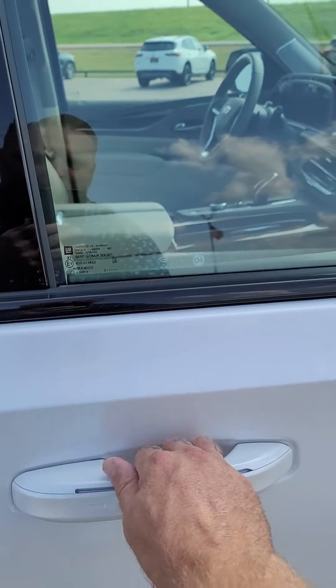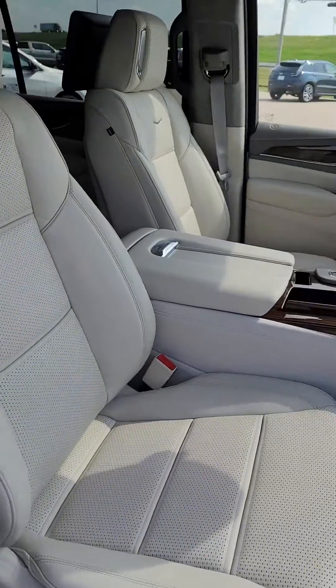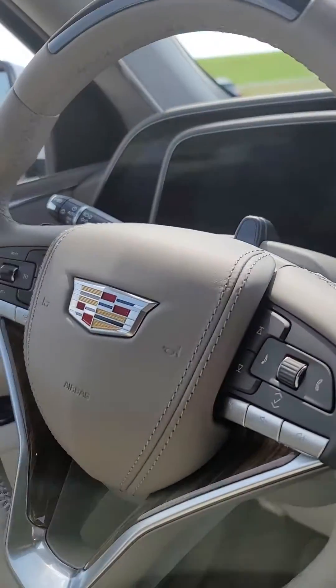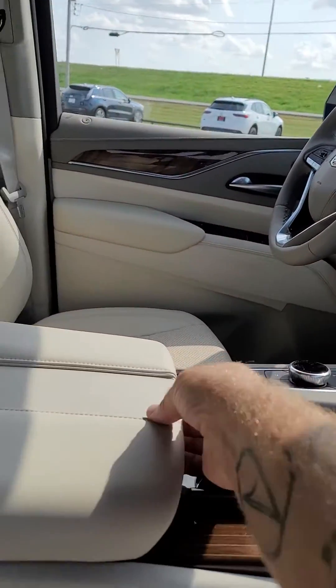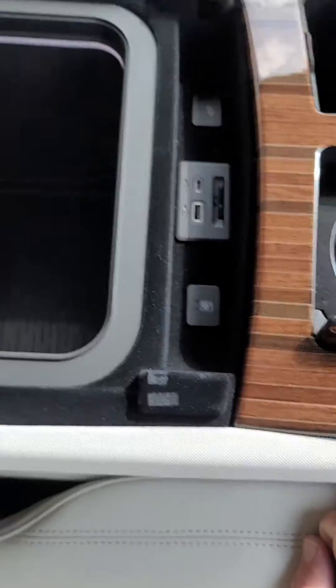This one does have the onboard Wi-Fi along with your OnStar system. It does have the beautiful Whisper Beige with Gideon interior. It is equipped with your Super Cruise, full night vision and augmented reality. It also has a nice cooler on the inside of the center console to keep your drinks nice and cool.